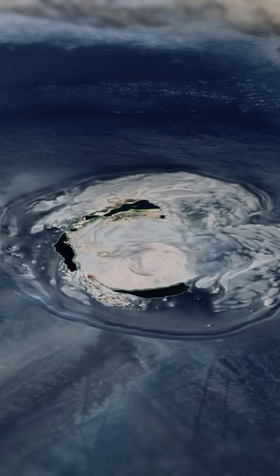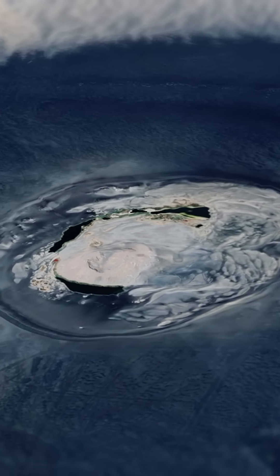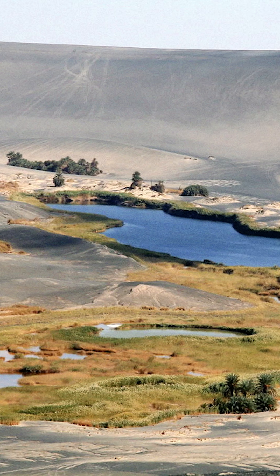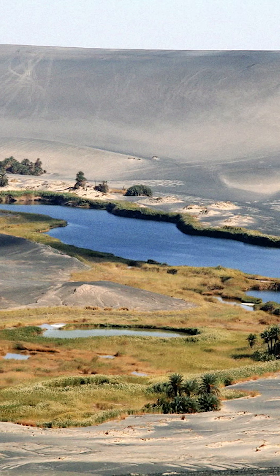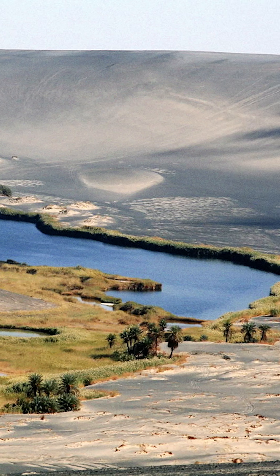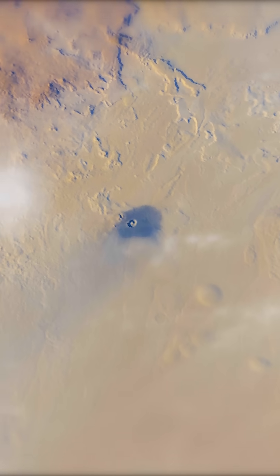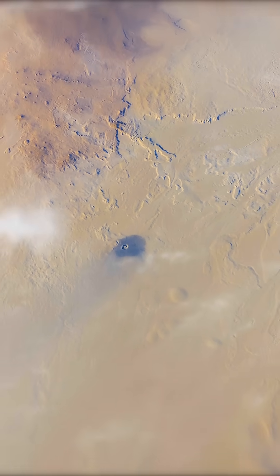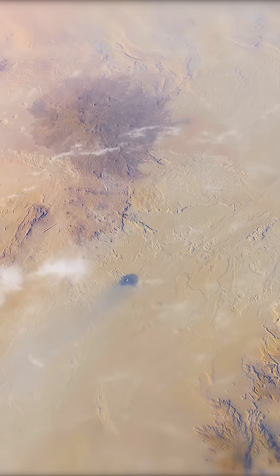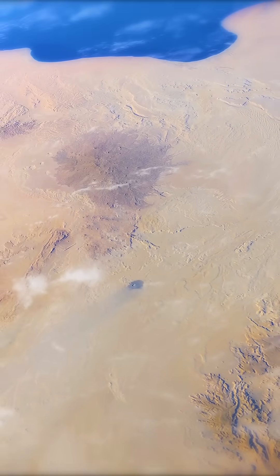The volcano's caldera forms an isolated basin, a feature thought to be less than a thousand years old. Parts of this crater reach beneath the local water table, pouring out groundwater into a number of small lakes, creating one of the most isolated and unique oases on the planet. In a biogeographic sense, you could almost consider these lakes to be islands, literally separated from all other life on Earth by an ocean of sand.